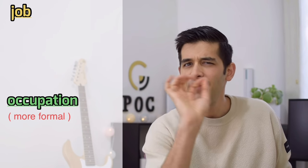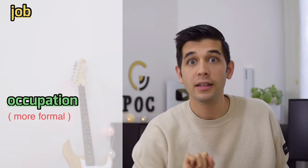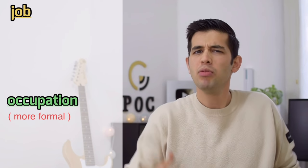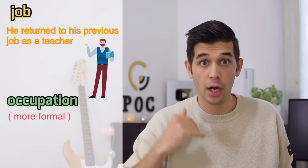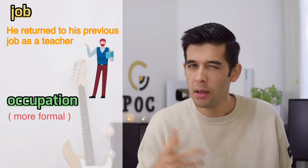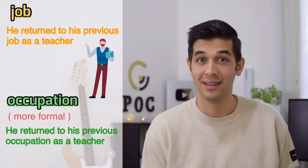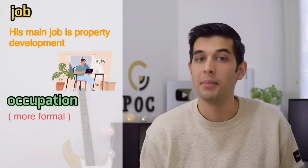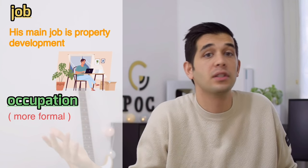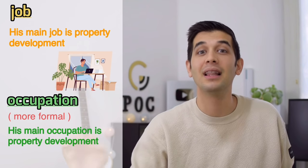Number two: instead of 'job,' say 'occupation.' Have you noticed when you fill in a form, instead of 'job' you see 'occupation' — name, last name, age, nationality, occupation, not job. Occupation is more formal. For example, 'He returned to his previous occupation as a teacher.' Or: 'His main occupation is property development.' More formal.